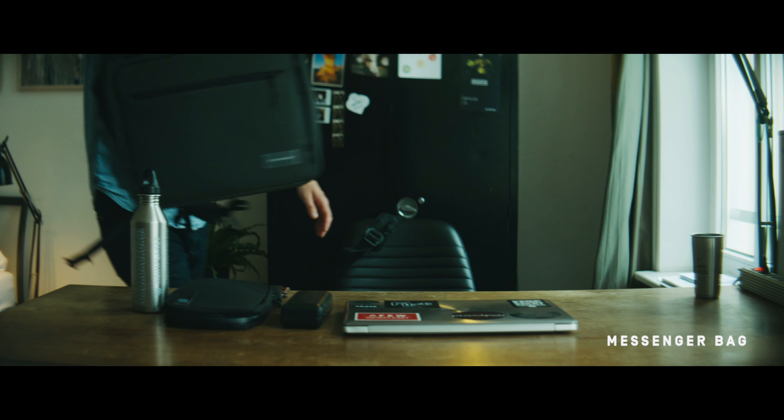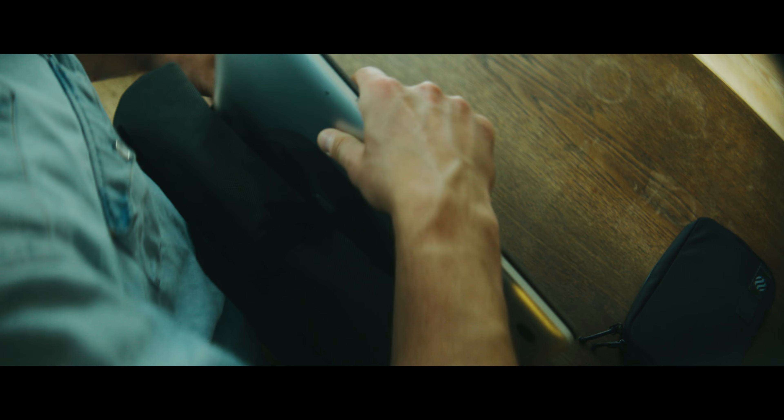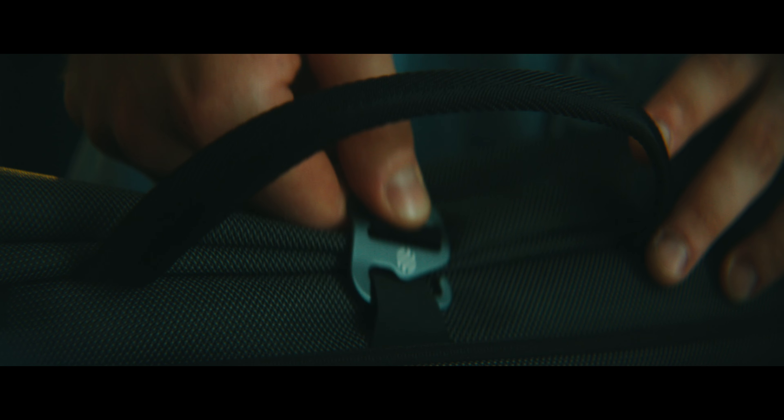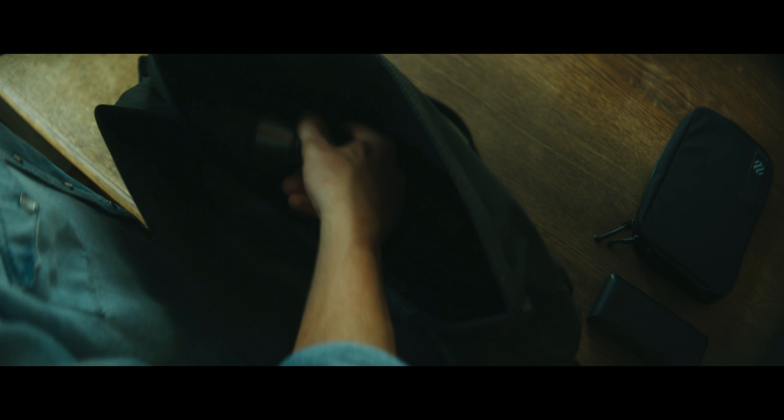No more pain of parting, keep everything with you at all times. With the Rolltop Messenger Bag, you get the same level of organization in a smaller format. Protection for your laptop, space for documents and all the other bits and pieces that usually get lost. Thanks to the Rolltop, the volume adjusts to your needs. Office bag, gym bag, shopping bag — they all become one solution for every day.